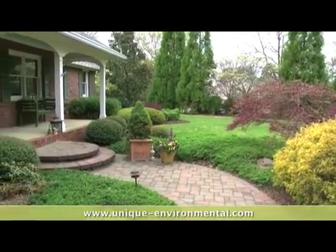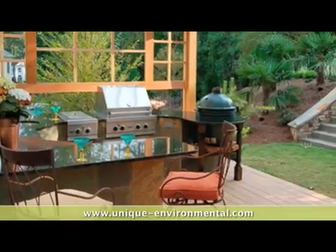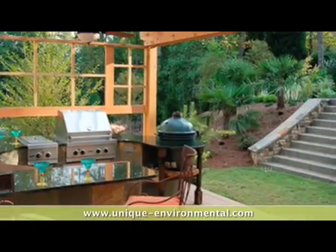Unique Environmental likes to make signature landscapes that have your footprint incorporated into the overall plan. So call us today — we'll set up a consultation and come meet with you and discuss your landscaping needs.